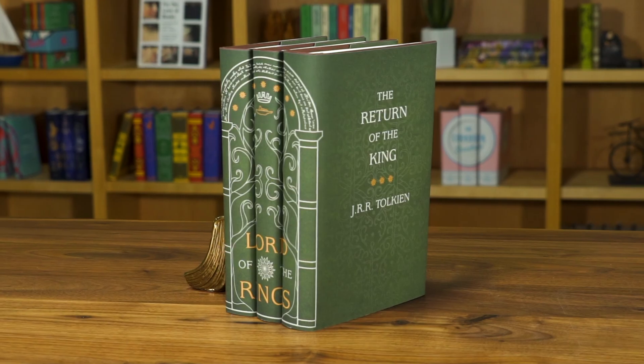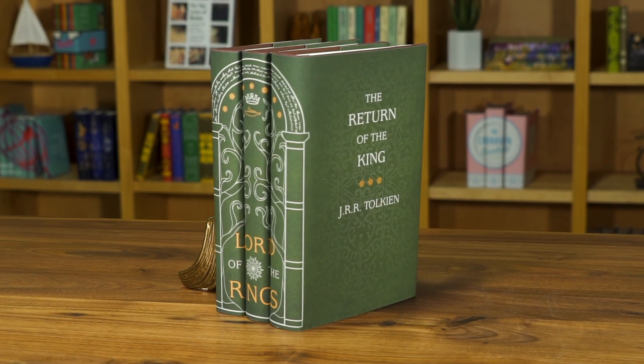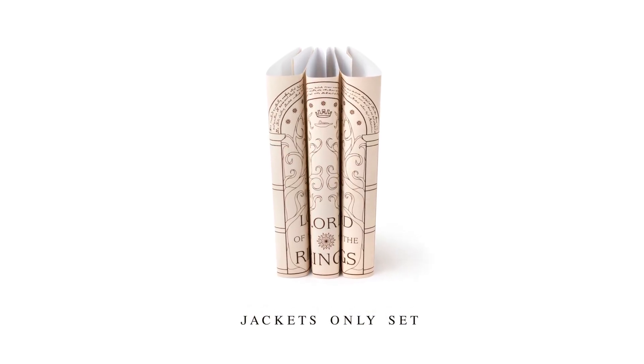We make this set with the same illustration in two colors. We also sell the jackets on their own for those who already have the hardcover editions.